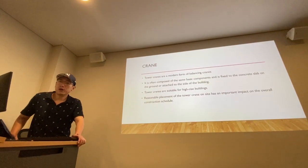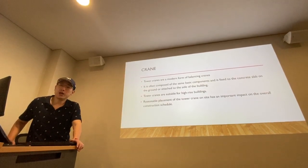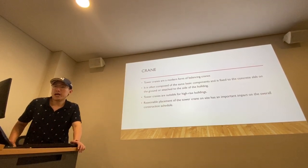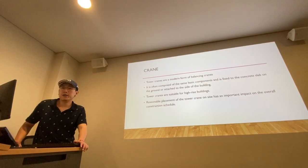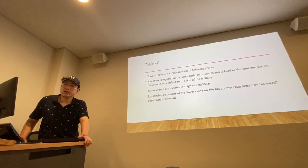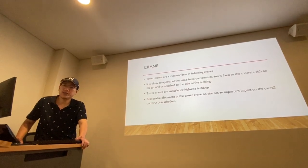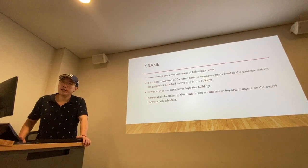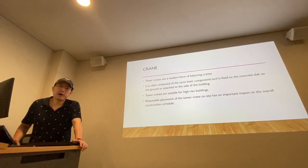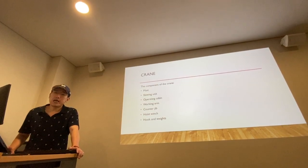The last piece of equipment is cranes. Tower cranes are a common form of balanced crane. They are composed of the same basic components and are fixed to the concrete slab on the ground, and sometimes attached to the slab of the building. Tower cranes are suitable for high-rise buildings because of their great height and good lifting capacity. Reasonable placement of tower cranes on site has an important impact on the overall construction schedule, because if the cranes can cover the entire construction site, construction materials can be transported quickly and efficiently.